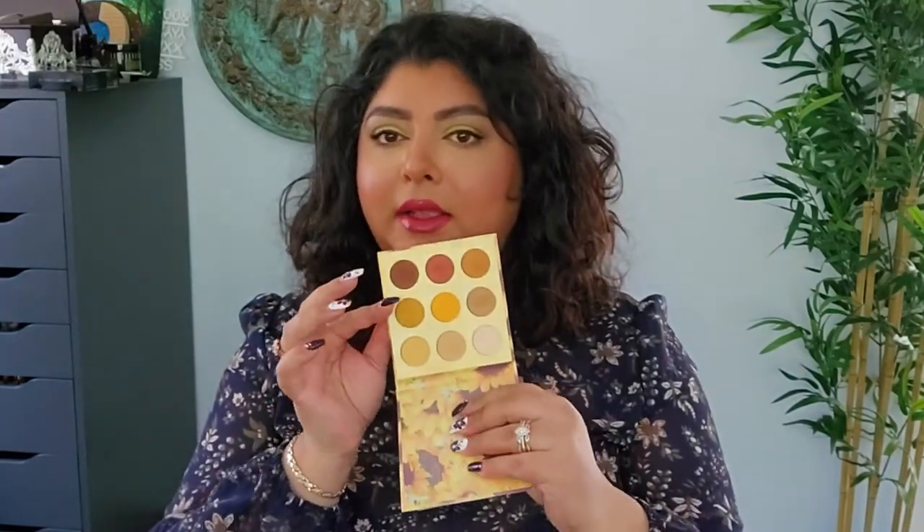Another one from ColourPop — I tried a bunch from them this year. I bought this one because I was buying the Make It Black collection and needed something extra to reach the free shipping threshold. This one is called Little Ray of Sunshine, and it is beautiful. I love these matte shades — I know it's all matte and nothing really spectacular, but it's really beautiful. I tried it off camera and I really enjoyed those eyeshadows and loved the way it looked on my eyes. So I really like this one.